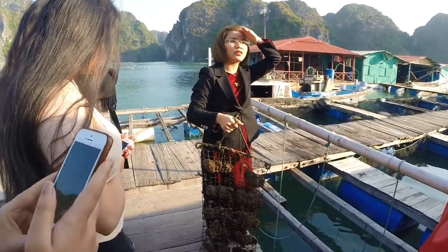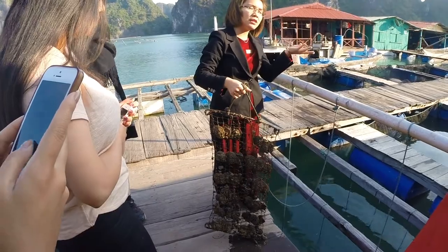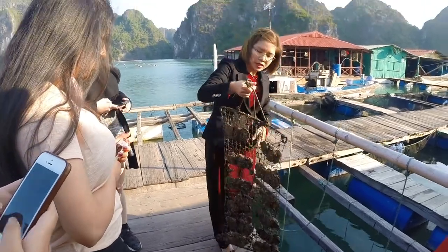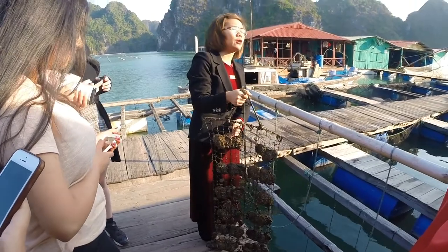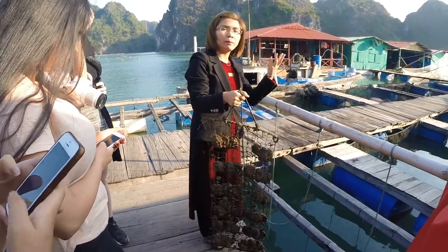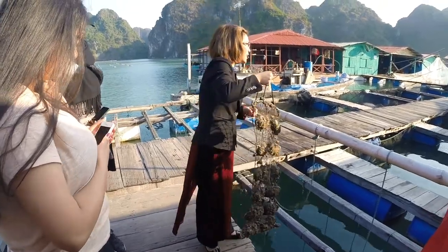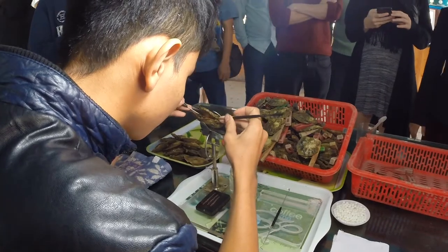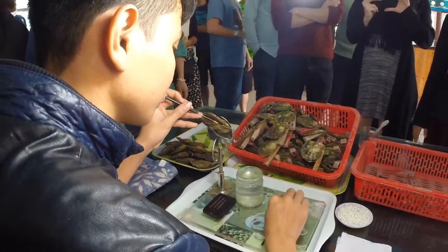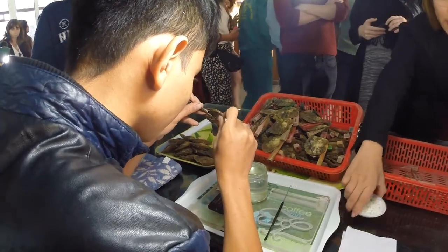It takes about three to four years for them to grow one — the pearl has a diameter from three to ten millimeters. This one is the most popular; it is about seventy-four percent of the color from here — pink, yellow, white, gray, and brown. Before implanting, they need to use two things inside the oyster's body: the first is the nucleus.